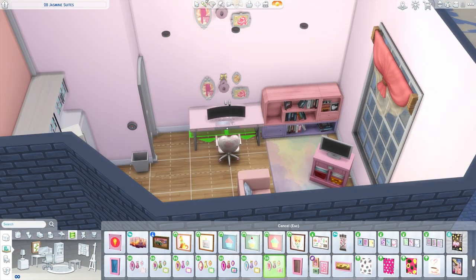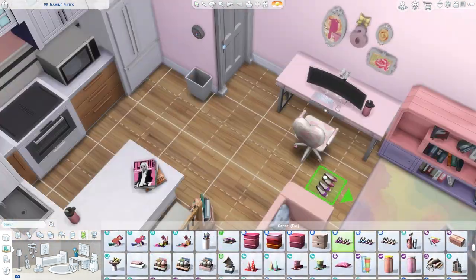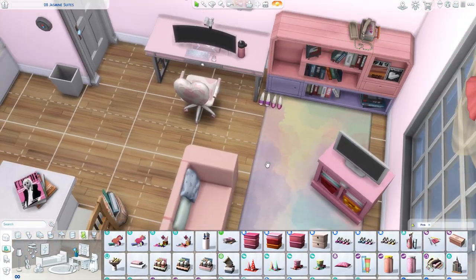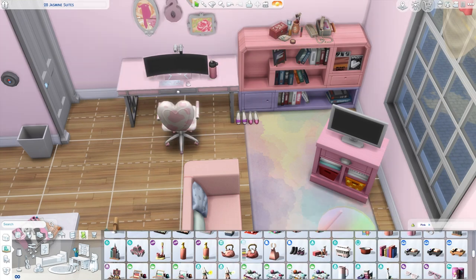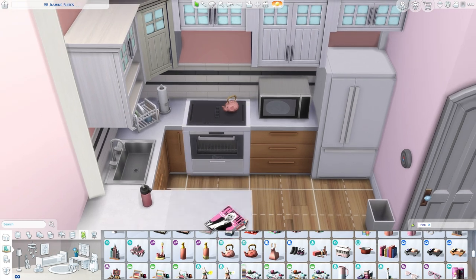This is our main living space. Everything is very pink in this apartment — we have a pink room, a purple room, and a cream/pale pink room. I just think it's really nice. I did use pink tile in this for once, which I just love. So yes, we have lots of pink.